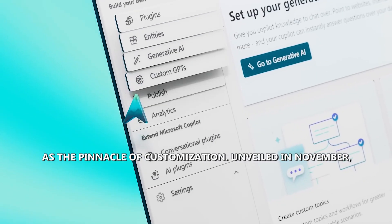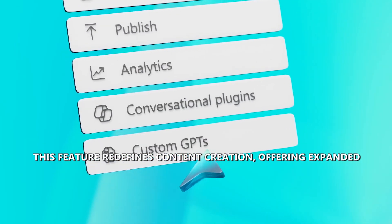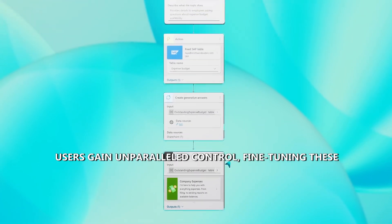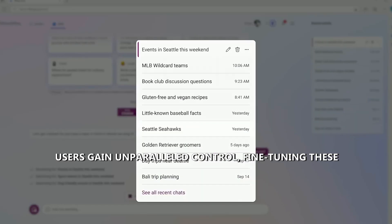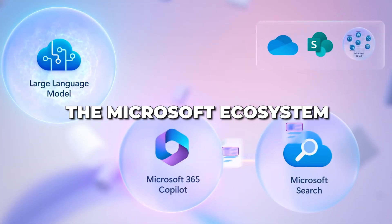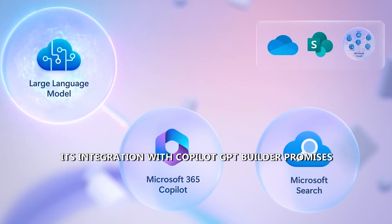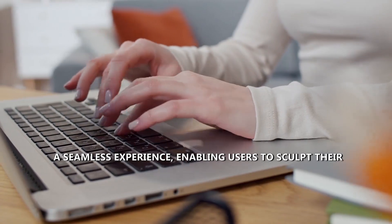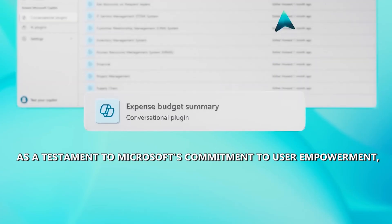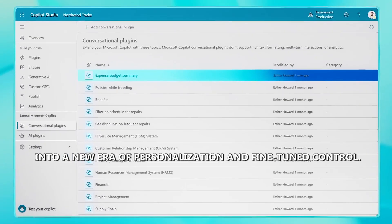Co-Pilot Studio emerges as the pinnacle of customization for Microsoft 365 users, unveiled in November. This feature redefines content creation, offering expanded customization options to craft unique chatbots and plugins, with users gaining unparalleled control through fine-tuning with first-party company data. Co-Pilot Studio transcends conventional boundaries, providing a dynamic playground for creativity within the Microsoft ecosystem. Its integration with Co-Pilot GPT Builder enables users to sculpt their AI interactions with unprecedented precision, propelling content creation into a new era of personalization.